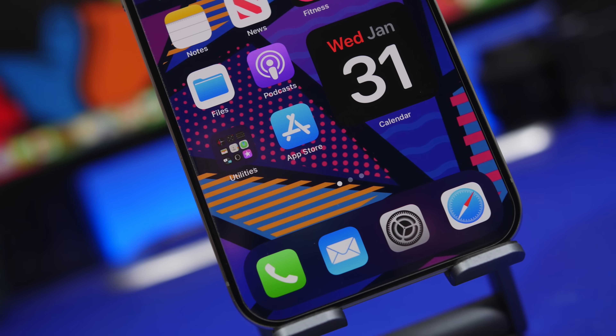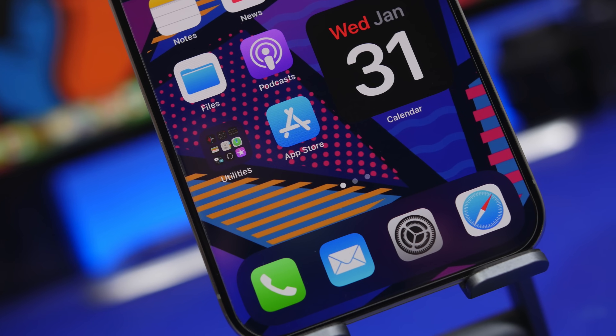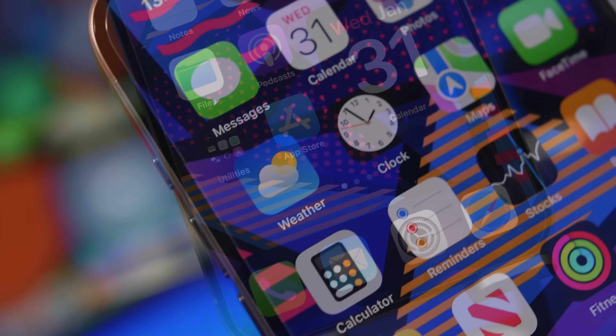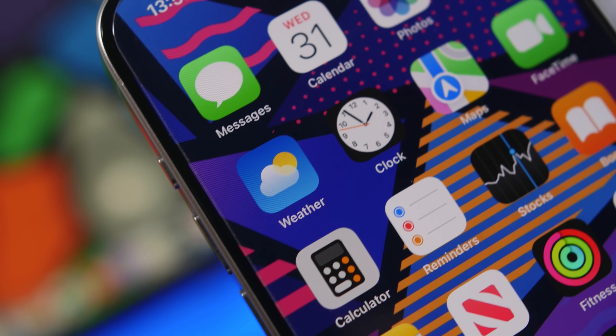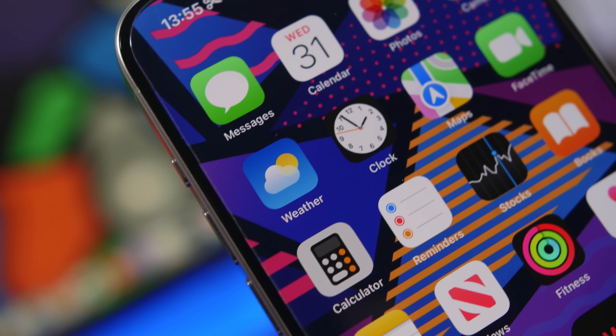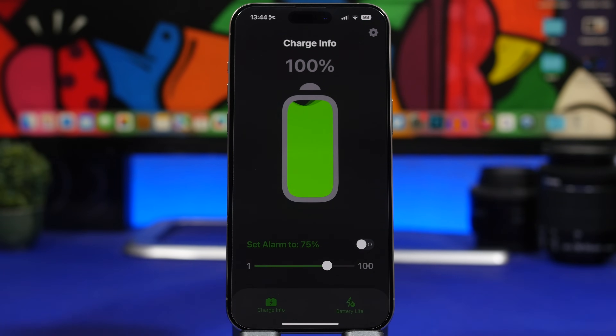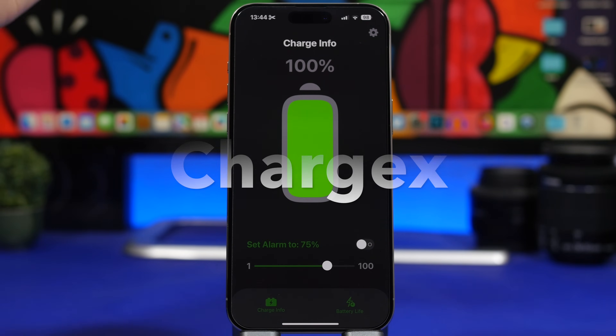Hey, what's going on everyone? This is Ariviews back with another video. Today I will show you guys 10 awesome iPhone apps that I believe every iPhone user must have on their device in February 2022. Usually we do these videos at the beginning of the month showing 10 cool new apps, and we're starting things off with Charger X.